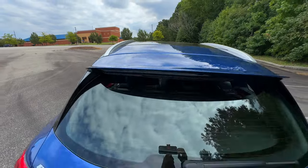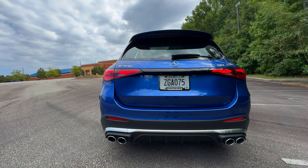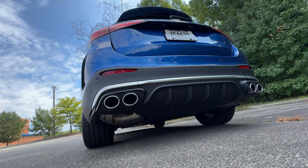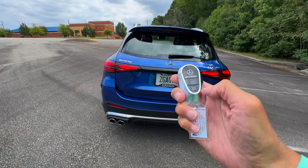At the rear, we find a color-keyed spoiler that sits above the tailgate, adding to the sporty look. And of course, the signature four round AMG tailpipes deliver a sound that's as impressive as the performance.